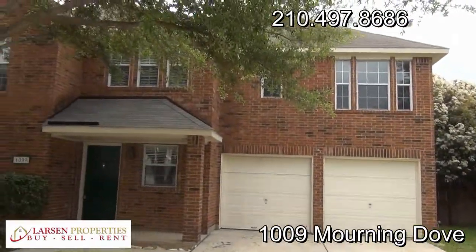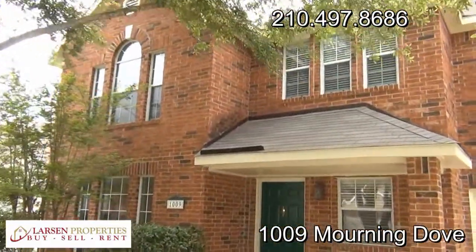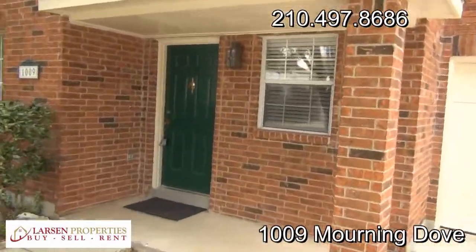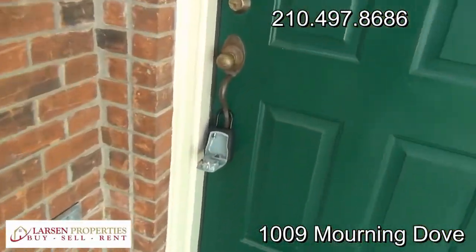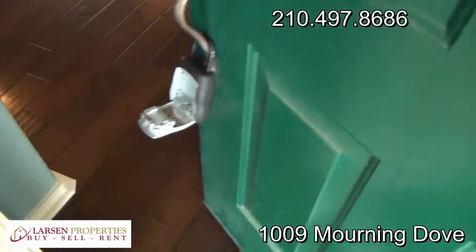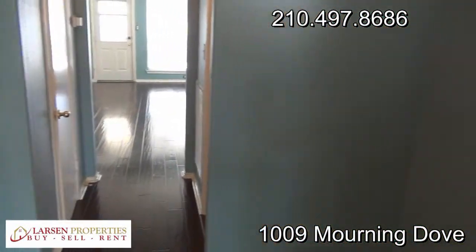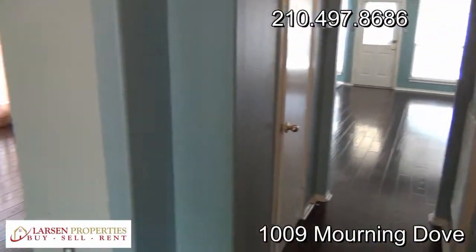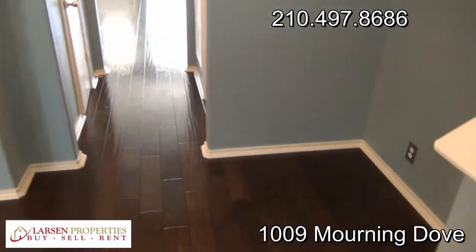I'm excited to get you inside and take a look at this home, so let's go. There's a covered front patio up front, and this home has been basically completely remodeled. As we walk in, you see the wood floors throughout the downstairs.